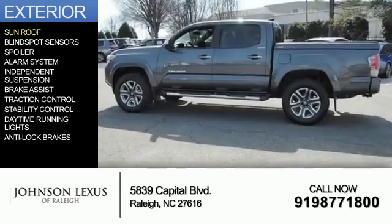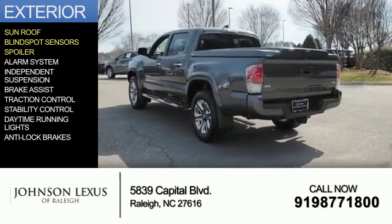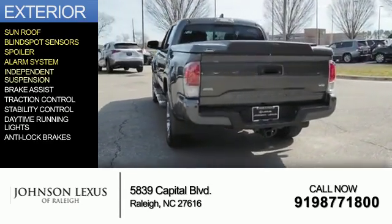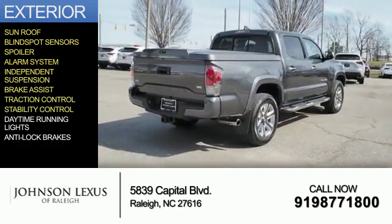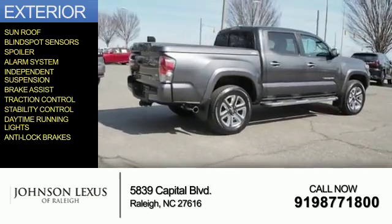The features include a sunroof, blind spot sensors, a spoiler, an alarm system, independent suspension, brake assist, traction control, stability control, daytime running lights, and anti-lock brakes.